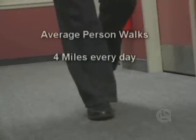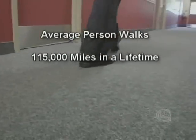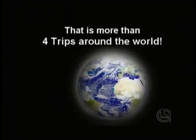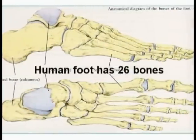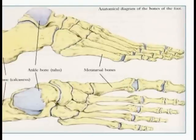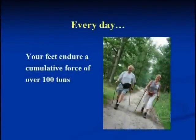The average person engaging in non-strenuous activity walks approximately 4 miles every day, or about 115,000 miles in a lifetime — that's more than 4 trips around the world. The human foot has 26 bones and 33 joints, held together with 20 muscles and over 100 ligaments. Every day your feet endure a cumulative force of over 100 tons.